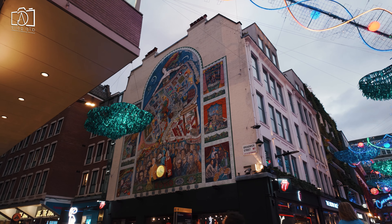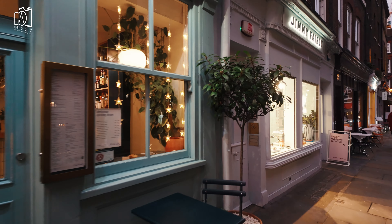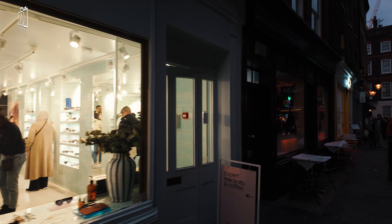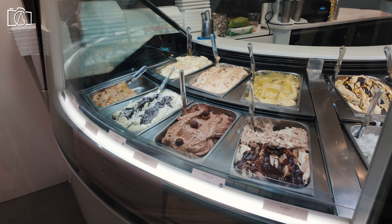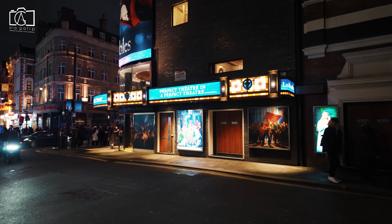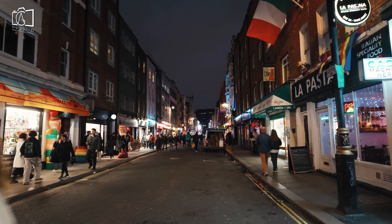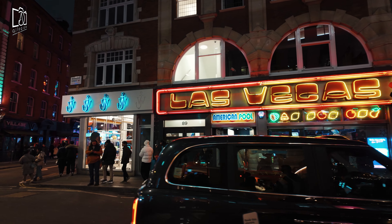Carnaby Street and Soho are generally considered safe areas for tourists and visitors, especially during the daytime and evening hours. Like any busy urban areas, it's advisable to remain aware of your surroundings and take standard safety precautions, such as guarding your belongings against pickpockets, particularly in crowded places. Local authorities and businesses typically prioritize safety, with visible police presence in place, especially at night. However, it's recommended to be cautious during late night hours in Soho, and to travel in groups or stay in well-lit, populated areas.